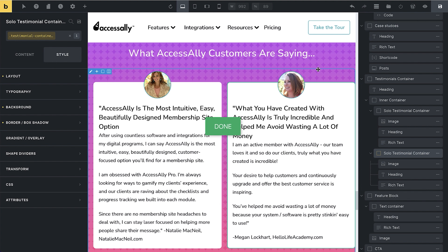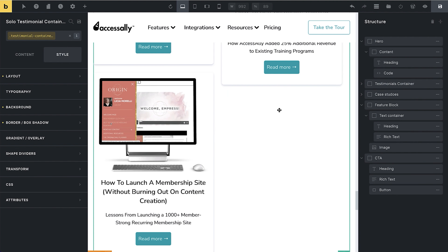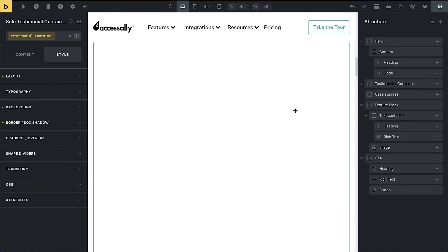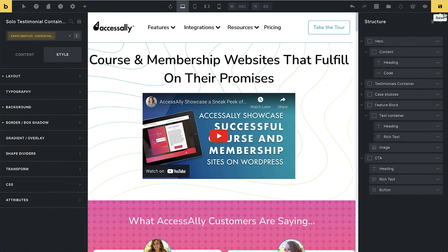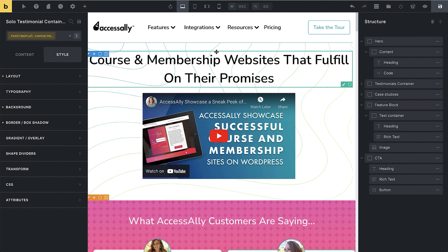That is, in a nutshell, what I wanted to show you about Bricks Builder — there's so much you can do. You can drag and drop things, move things around, and really get to know the whole builder. The same goes for templates: you can save a page as a template super easily, replace content, import images from an existing template, and import and export templates. This means you can work on a staging site or another website and then import things as well, which is super powerful.